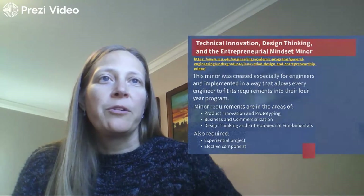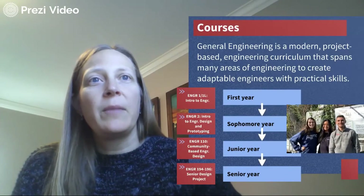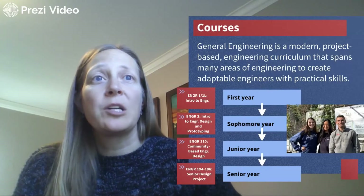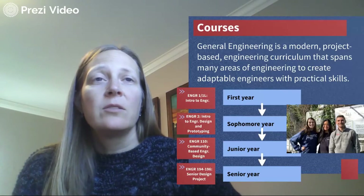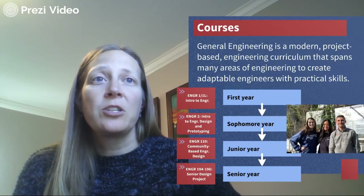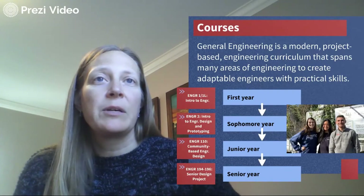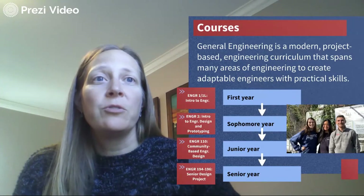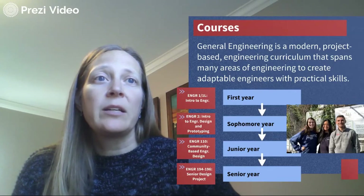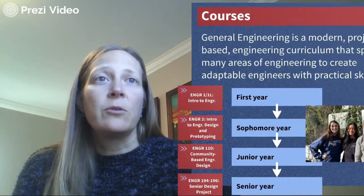In General Engineering, we've made a real focus to make our curriculum modern and project-based. Every single year that you're at SCU, you will take project-based courses in engineering. Some examples include Engineering 1, our introduction to engineering class taken in the first year; Engineering 2, a design and prototyping class in the maker lab your sophomore year; Engineering 110, which has real partners in the community your junior year; and finally our senior design project, the capstone culminating project your senior year.